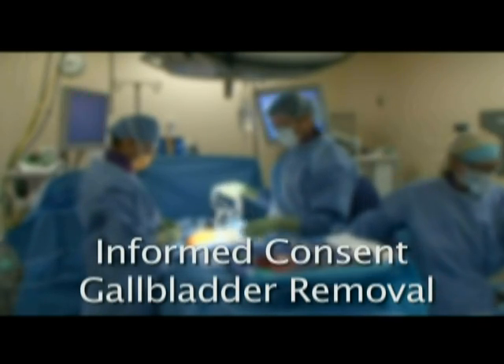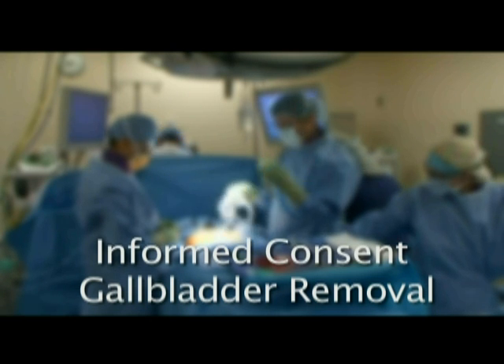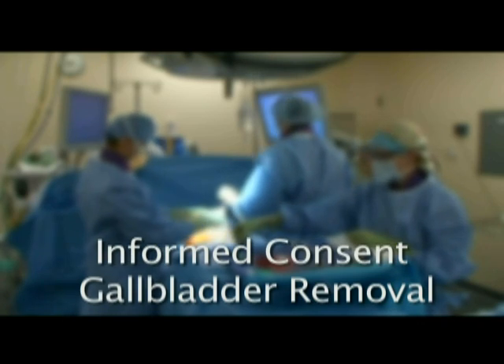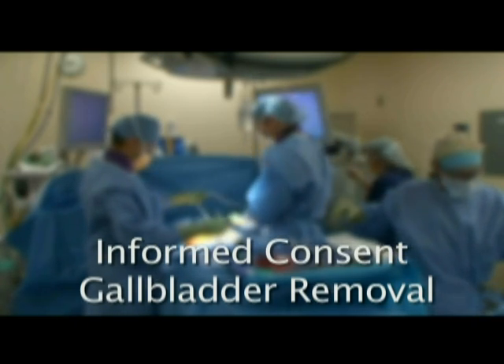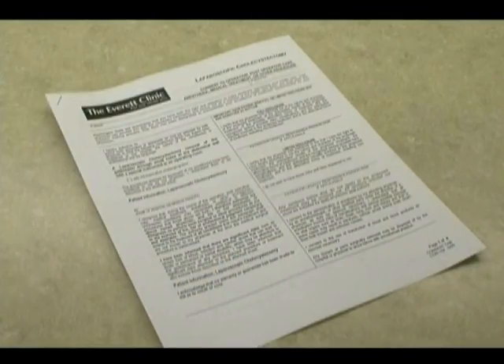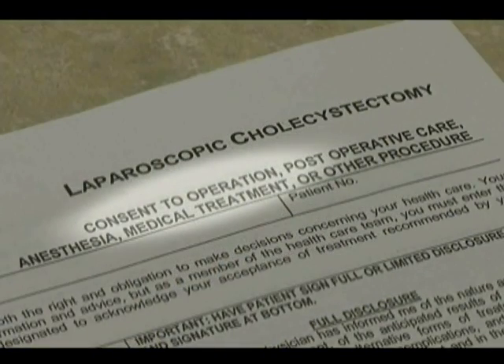This presentation is meant to help explain important information about the benefits, risks, side effects, and alternatives to laparoscopic gallbladder removal so that you can make an informed decision about whether or not to proceed with this operation. This process is known as informed consent.